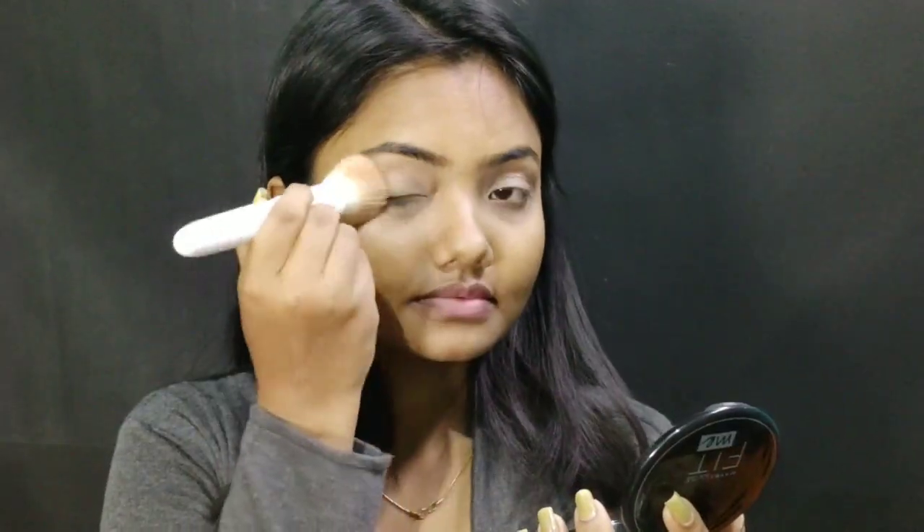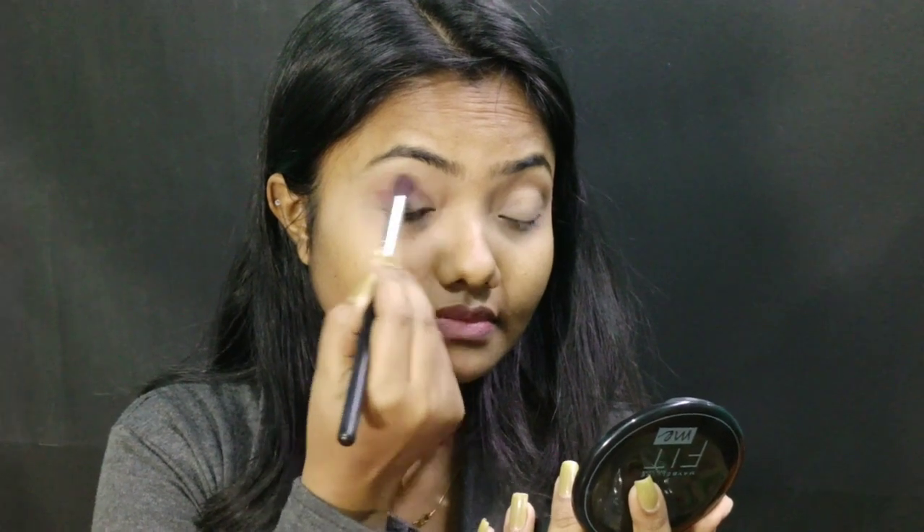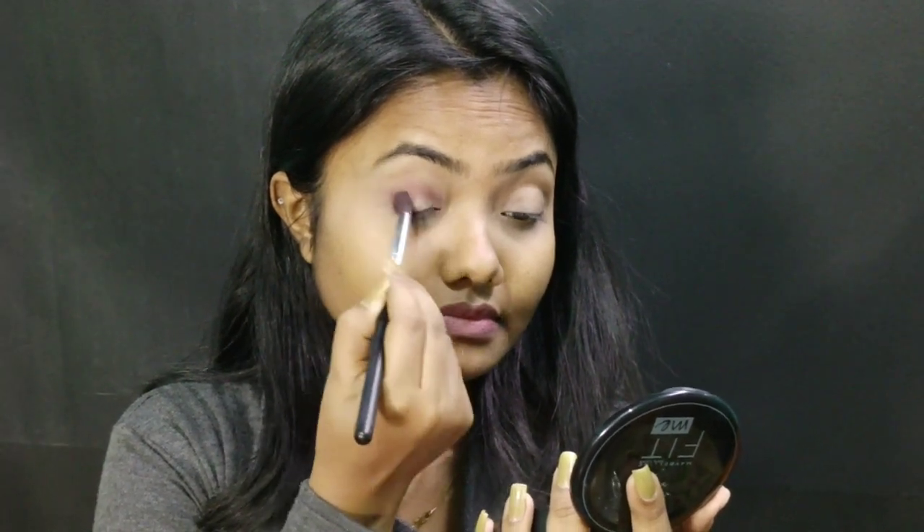After blending my concealer, I am using Maybelline Fit Me Powder to set my concealer. Then I will take this brown shade from the Swiss Beauty Eyeshadow Palette.